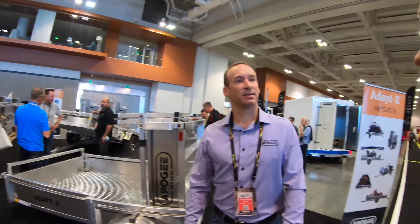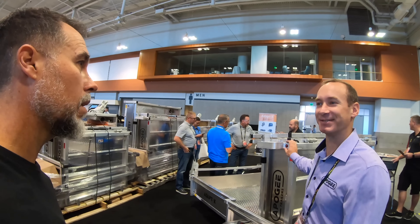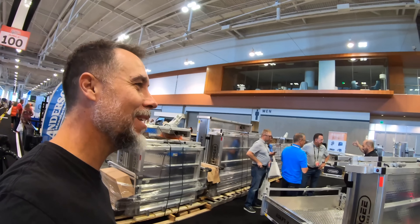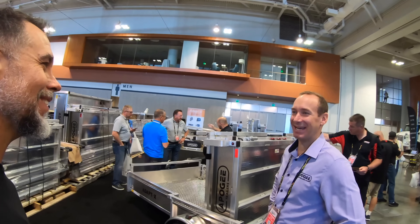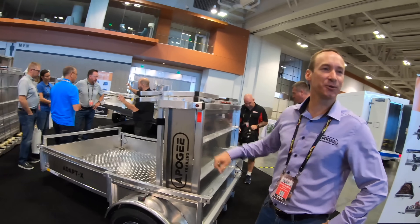And this is called an Apogee trailer — Apogee is the company. The name of the product is the Adaptance. That's the transformer of trailers. I actually said that when I was walking up. Is that what you guys call it too? Yeah, people tell us often that it looks like a transformer.